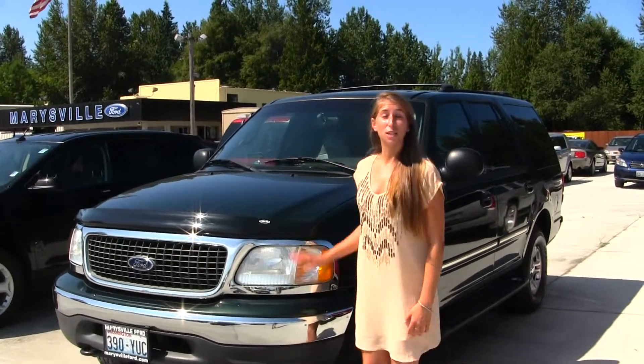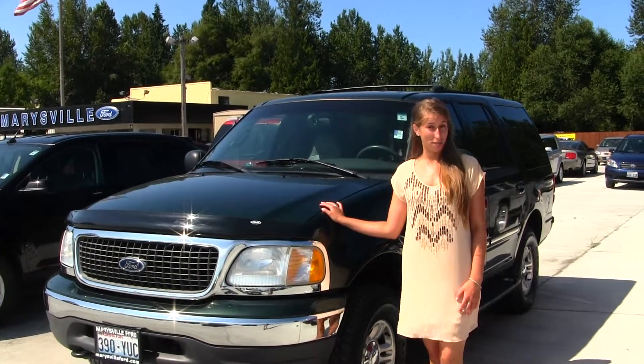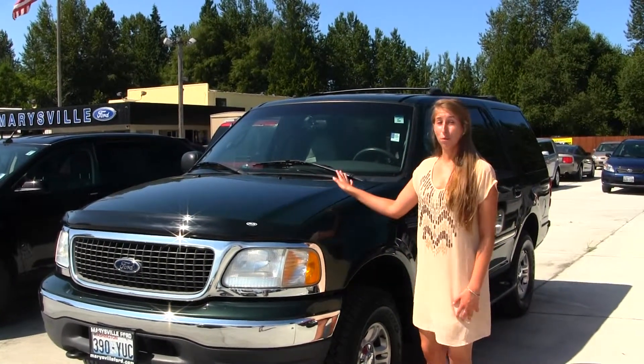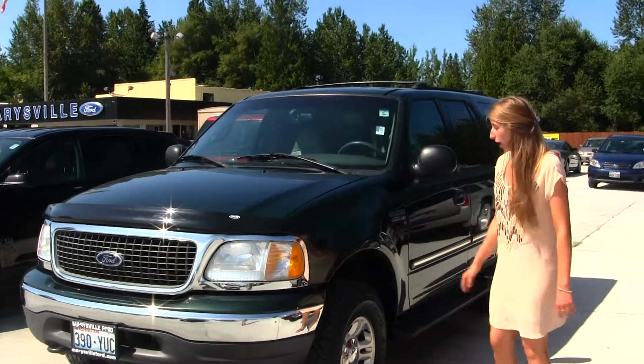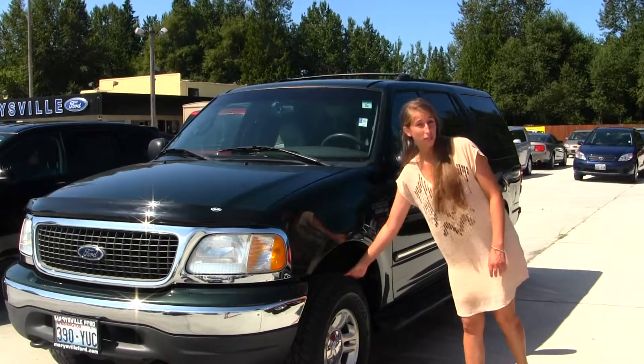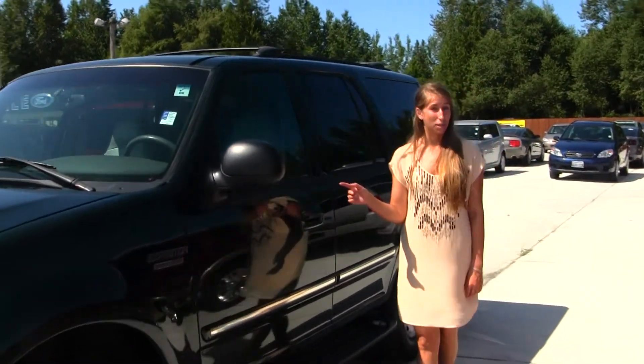Today we're looking at this beautiful deep green 2001 Ford Expedition XLT. This vehicle comes equipped with your 5.4 liter V8 Triton engine, and on the exterior you do have your alloy wheels with your all-terrain tires. You have lit-up running boards on both sides, keyless entry and keypad entry.